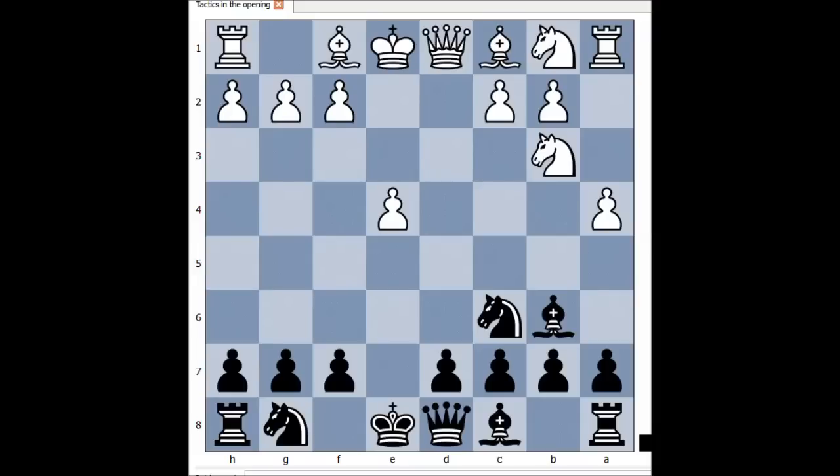a4, and the threat is a5. How would you continue? a5, or is there another move? In the game, black played Qh4.